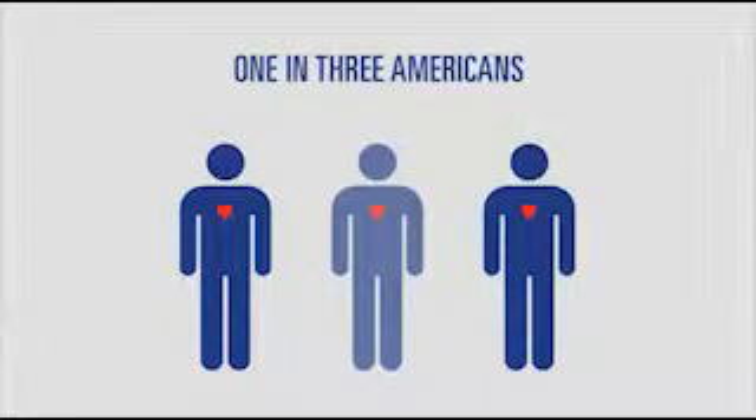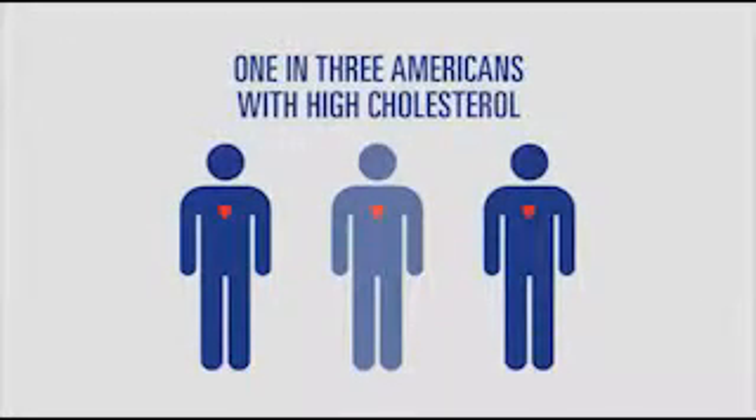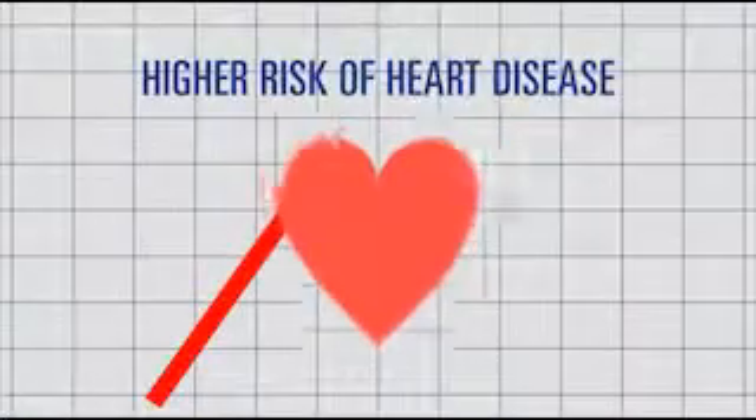Are you among the 1 in 3 Americans with high cholesterol? If so, you have a higher risk of heart disease.